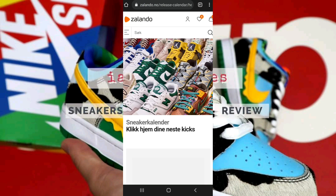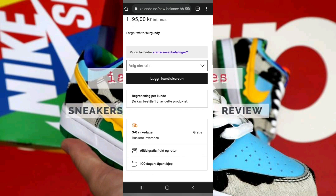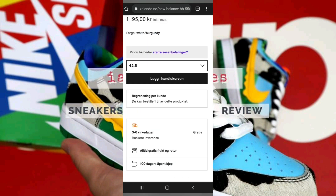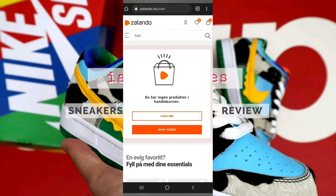A couple of New Balance 550s dropped on the 21st, but I went for the burgundy. Once the items went live, I chose my desired size, then added to my cart and went for checkout.